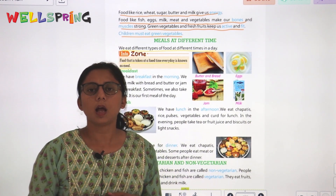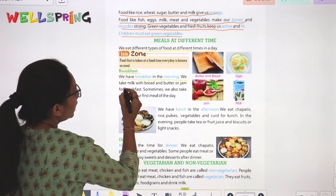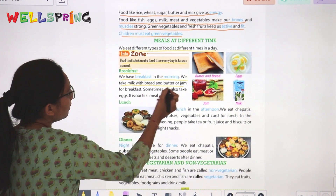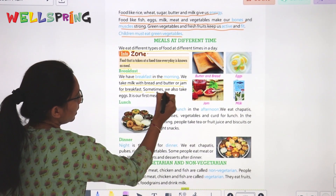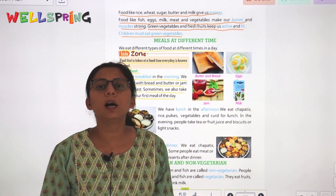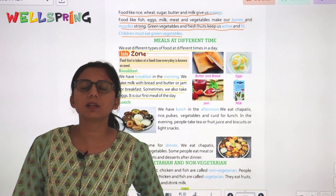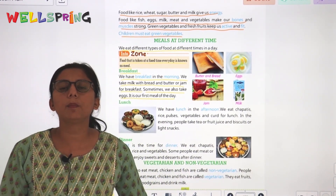We have breakfast in the morning. We take milk with bread, butter, and jam for breakfast. Sometimes we also take eggs. It is the first meal of the day.